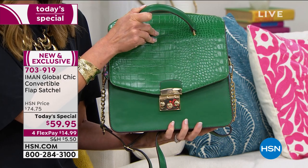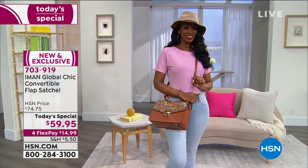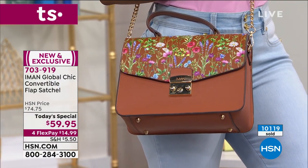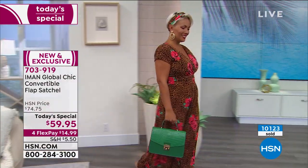I just can't — that is a gorgeous bag and that flap is interchangeable. In case you haven't seen our today's special, it is here, item 703-919. I think we've got about 400. I ordered it when you were sharing earlier — it was almost gone. I got the green! You'll see me carry it — it's just fantastic.